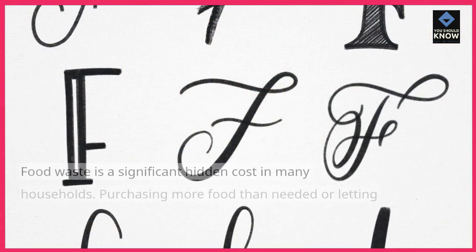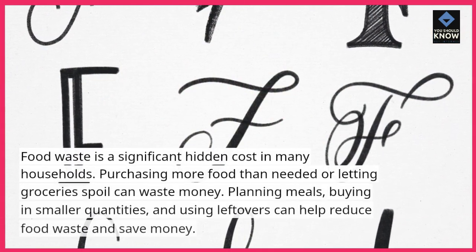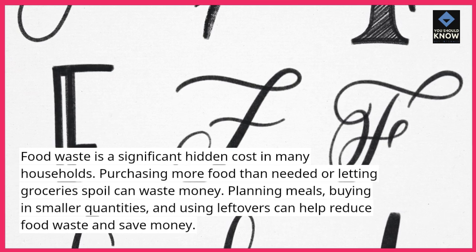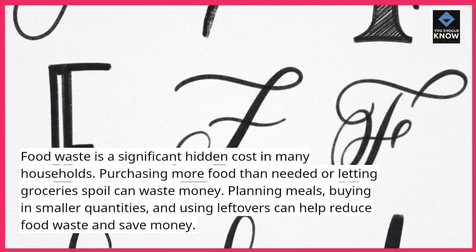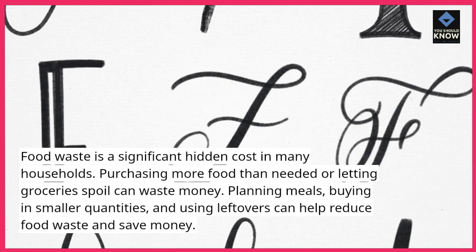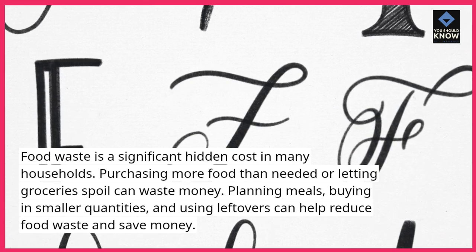Food waste is a significant hidden cost in many households. Purchasing more food than needed or letting groceries spoil can waste money. Planning meals, buying in smaller quantities, and using leftovers can help reduce food waste and save money.